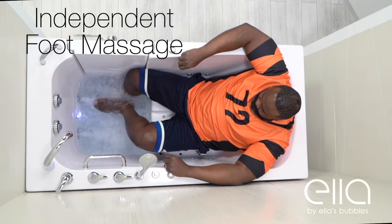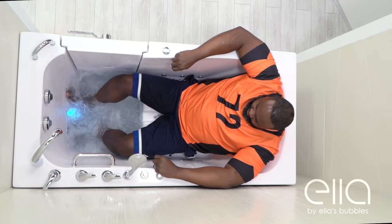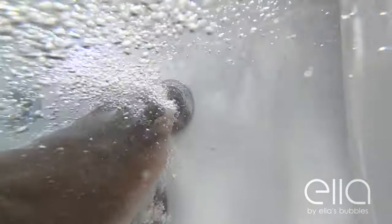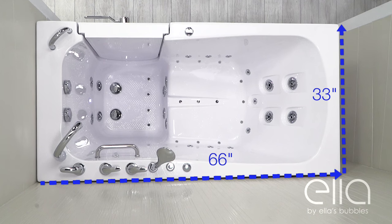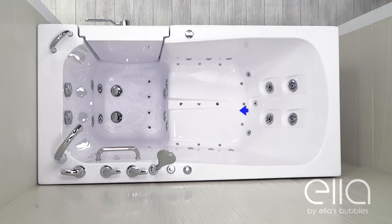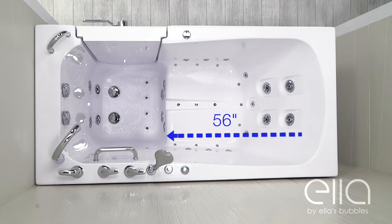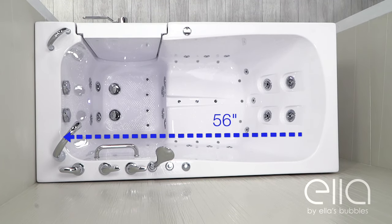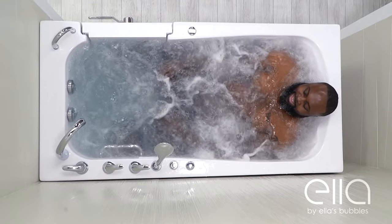This tub also offers independent foot massage. There's no need to fill the entire tub to enjoy an invigorating hydro foot massage, an Ella's Bubbles exclusive feature. Measuring in at 66 inches long and 33 inches wide, it has an extra comfortable 24-inch wide seat, a 22-inch seat length for great upper leg and hamstring support, and 56 inches of interior length. Large enough for a complete relaxing soak for the largest of our bathers.